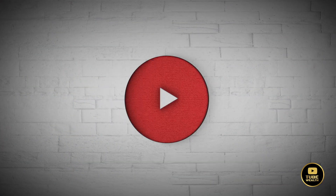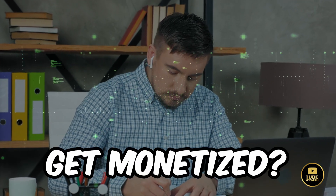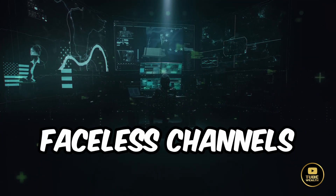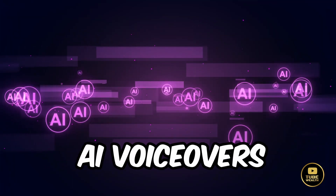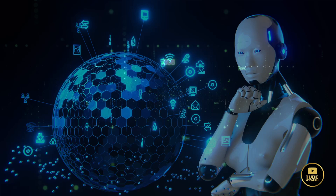If you have a YouTube channel but haven't yet met the requirements for the YouTube partner program, or if you're considering starting a new channel and are unsure if your YouTube channel will get monetized — especially for faceless channels using text-to-speech, AI voiceovers, or other AI-generated content — you're not alone in your concerns.